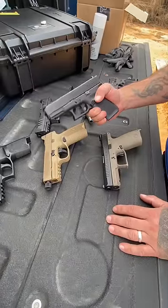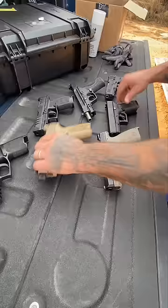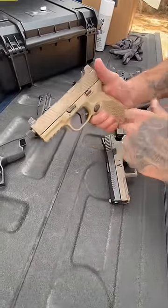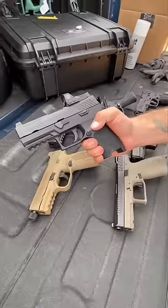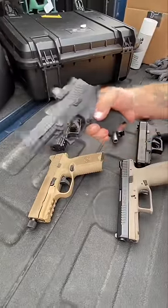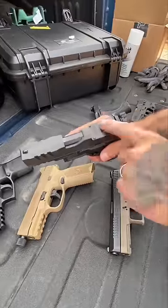All of the guns that are better than Glock in one video. Let's start it out: the FN 509, 17 rounds, 24 rounds high, night sights, threaded barrel. P320, 15 rounds, Romeo dot, ready to go, night sights.